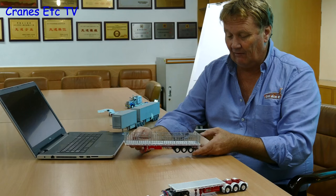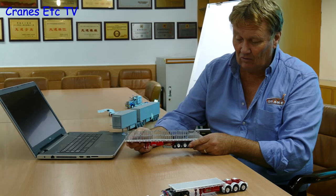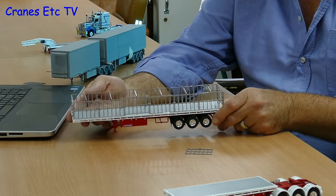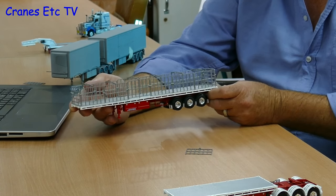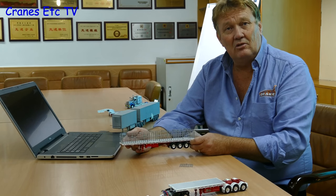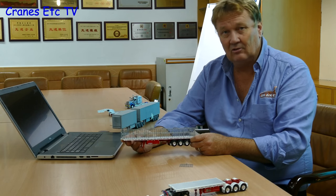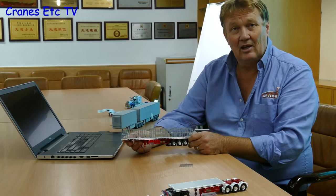This trailer comes with standard Drake features of working suspension and wind-down legs. They've also included proper steel gates to make them stronger and more robust, and they'll come in a variety of different colours and liveries in Australian transport. These have taken a bit longer to get through the system than originally planned - they had hoped to have these out mid-2016 but unfortunately due to a few contractual issues out of their control they were delayed while some red tape was sorted out.